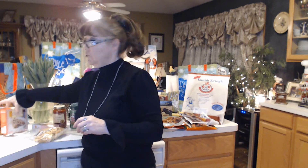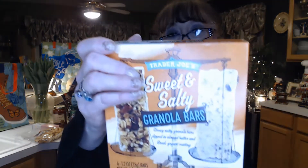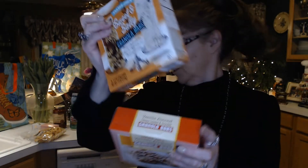Just a few bars to have in my office as well. I've got the Trader Joe's vanilla almond chewy coated and drizzled granola bars — those are good for a light little snack or light lunch. And the sweet and salty granola bars, which have almond butter and Greek yogurt coating.